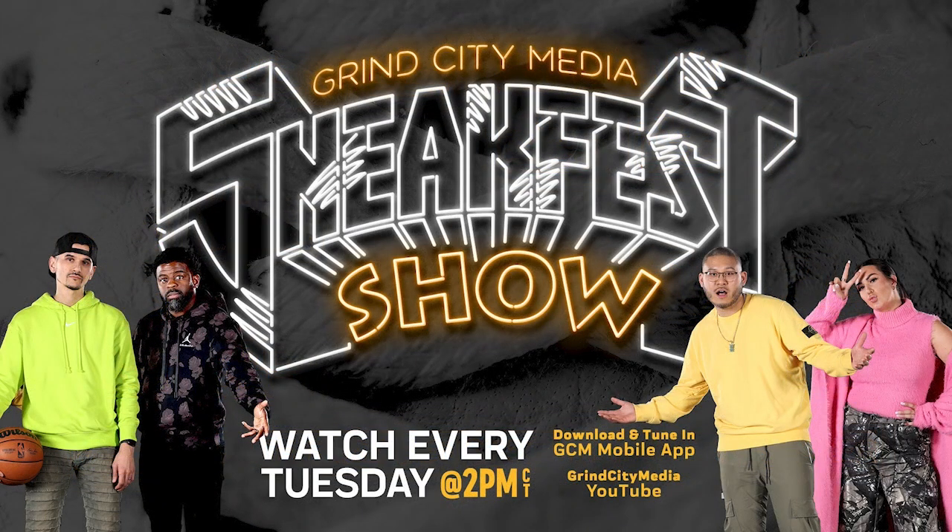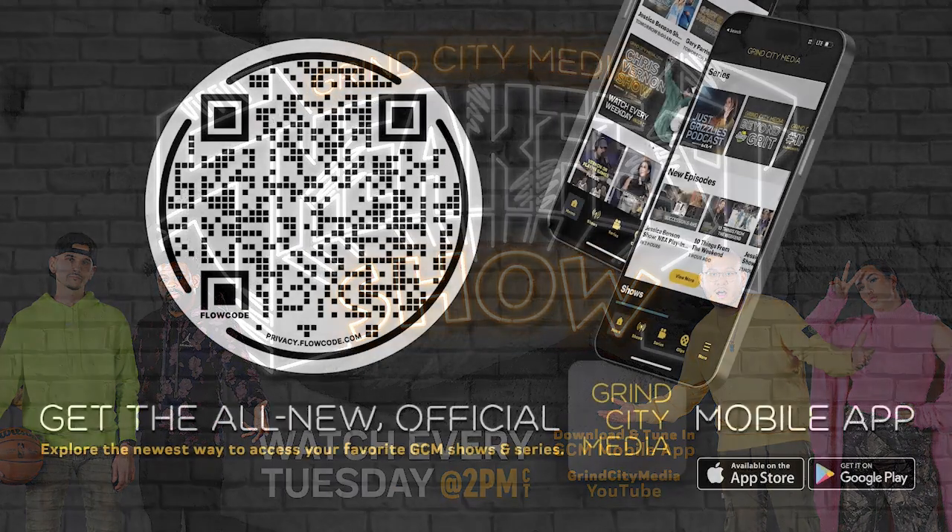If you're looking for even more sneaker culture content, check out the Sneak Fest show with Kelsey Wright, Johnson Sherman, Adam, and Jerry — live every Tuesday at 2 p.m. on Grind City Media YouTube and the brand new Grind City Media app.